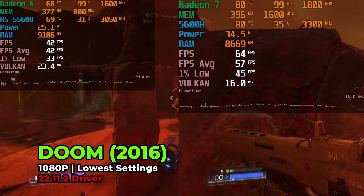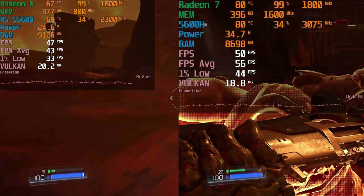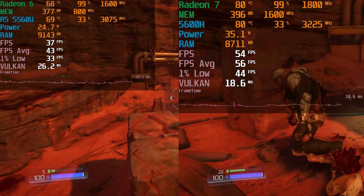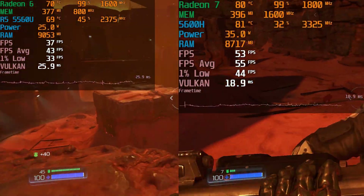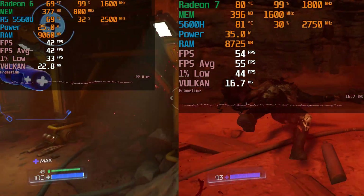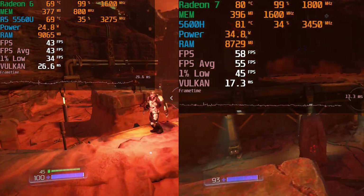Fundamentally, the biggest difference is the fact that the 5560U is running at 25 watts and it has a Radeon 6 iGPU, which means it has six GPU cores and a maximum clock speed of 1600 megahertz, while the 5600H has a TDP of 35 watts, a Radeon 7 iGPU — so seven GPU cores — and a maximum clock speed of 1800 megahertz.